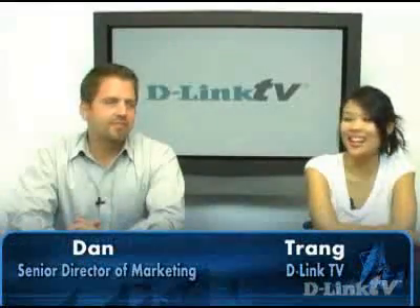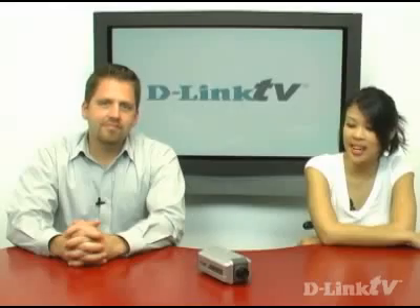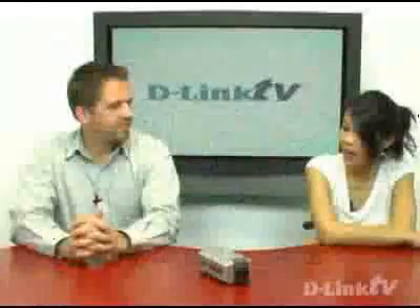Hi, I'm Trang Nguyen. This is Dan Kelly, and you're watching D-Link TV. Today we're going to be talking about the DCS-3110. Dan, can you tell me what sets this camera apart from other security cameras?